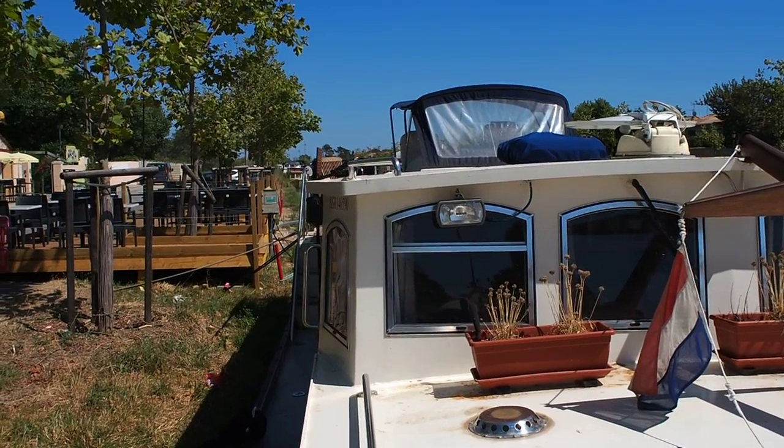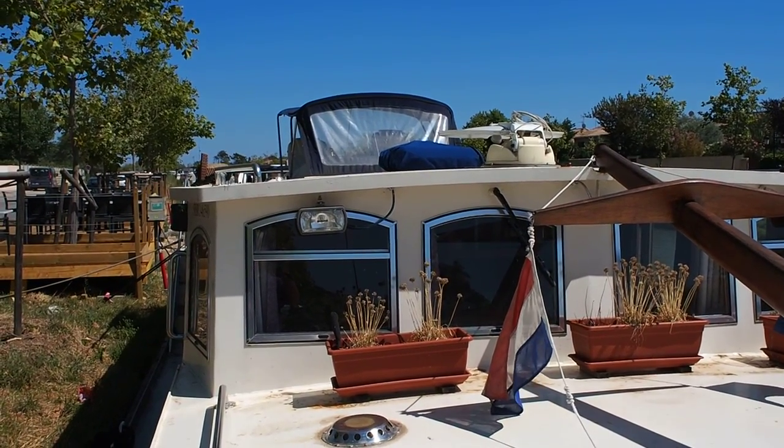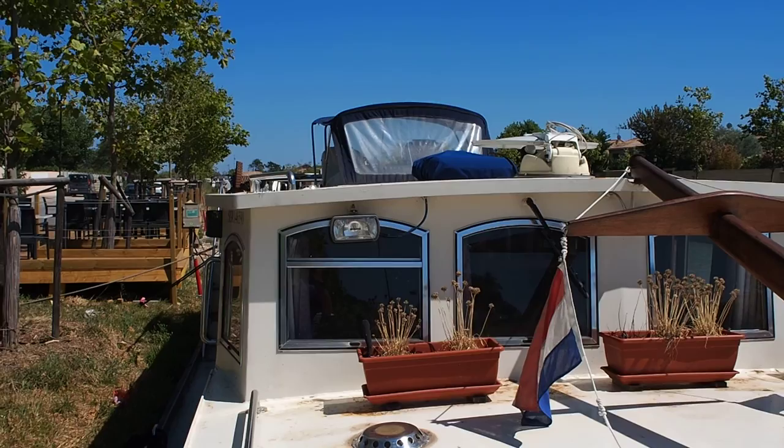I'm James, Boatshed Midi Canals. If you'd like any more information, please contact me through our website which is www.boatshedmidicanals.com.